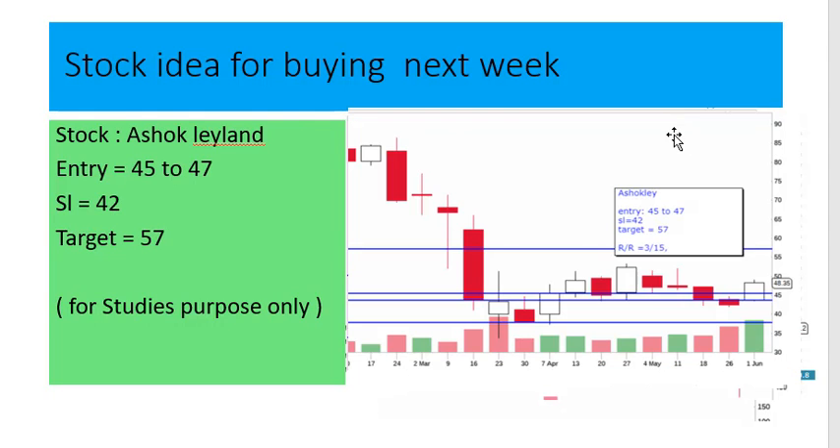Assom Variant: entry at 45 to 47, stop loss 42, target 57.